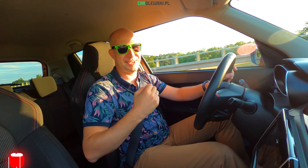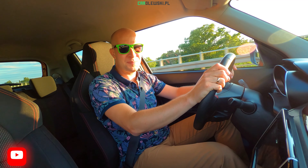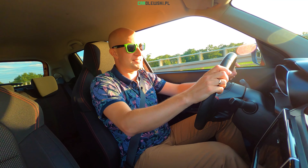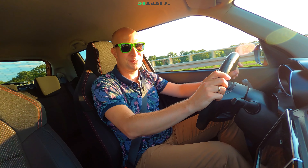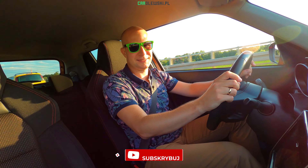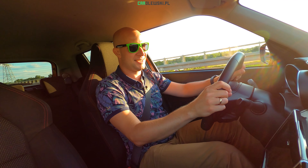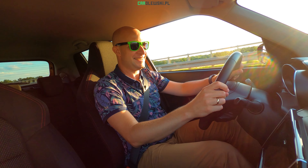Póki są samochody spalinowe, cieszmy się, póki jeszcze do baku lejemy benzynę, a nie tylko elektrony. Podzielmy się opiniami, a tymczasem żegnam się z nowym Swiftem w wersji Sport. Jak się podobało? Dajcie suba, dajcie łapkę w górę, a widzimy się na kolejnym filmie. Wbijam trójkę, wciskam gaz. Na razie!